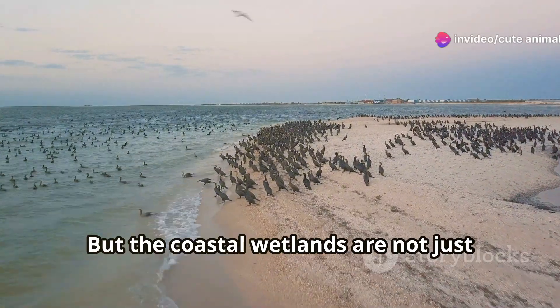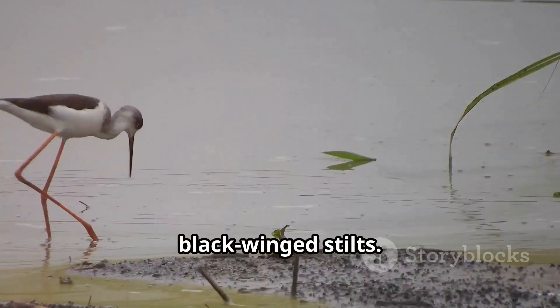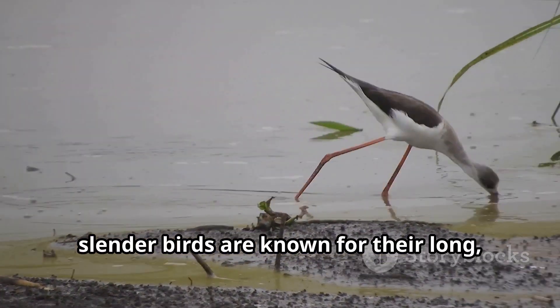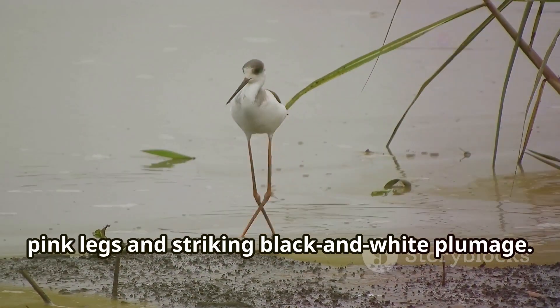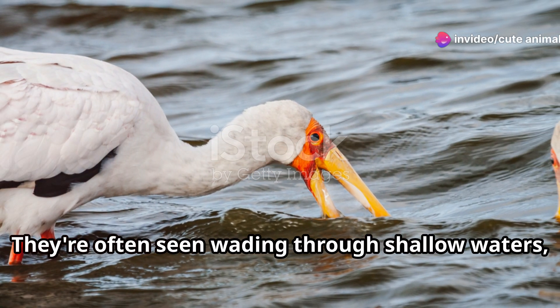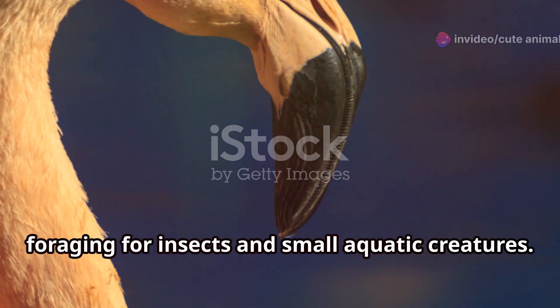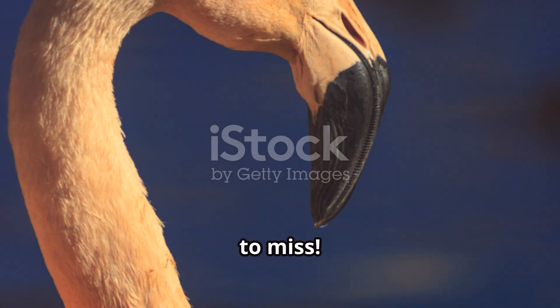But the coastal wetlands are not just about flamingos. Keep your eyes peeled for the black-winged stilts. These tall, slender birds are known for their long pink legs and striking black and white plumage. They're often seen wading through shallow waters, foraging for insects and small aquatic creatures. It's a graceful ballet you wouldn't want to miss.